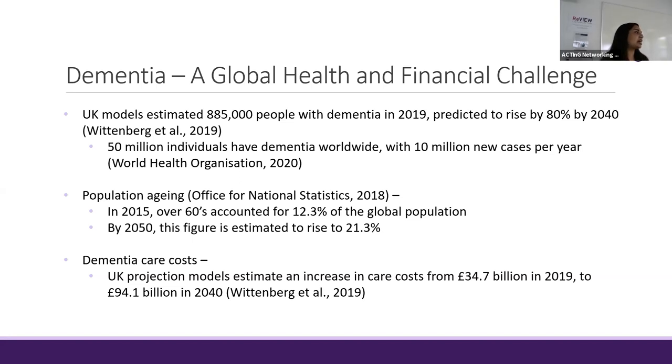Considering the staggering costs of dementia care, the rises in dementia rates, and that there is no cure for dementia, researching preventative strategies is increasingly important to look at ways to prevent or delay the onset of cognitive decline. My research aims to look at one prevention strategy known as dual task exercise, which will look at improving cognitive functioning for those living with dementia.